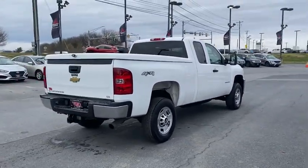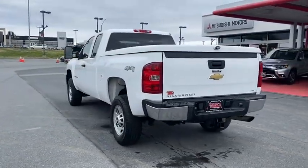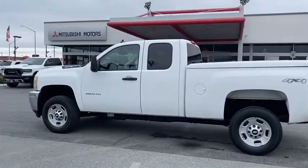Here are some of this vehicle's great options: power steering, four-wheel drive, ABS four-wheel, daytime running lamp, chrome two-bar grille, tire pressure monitoring system.